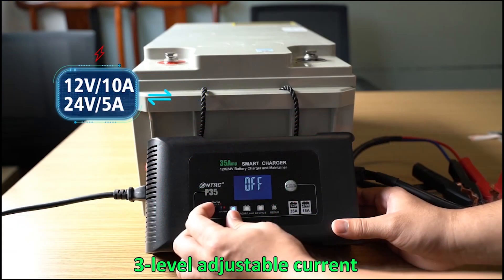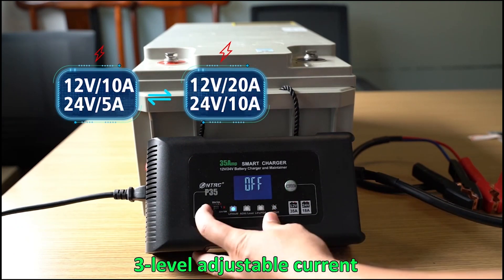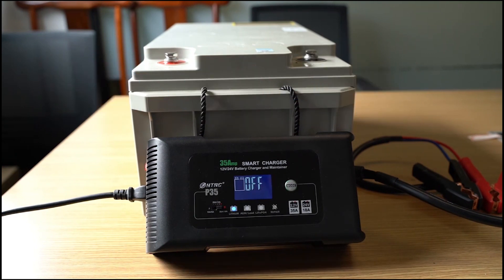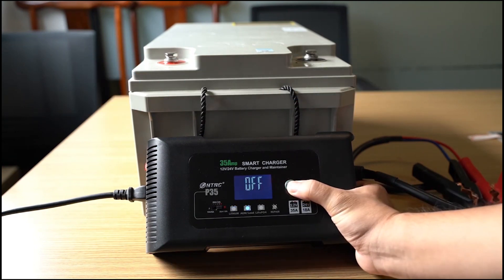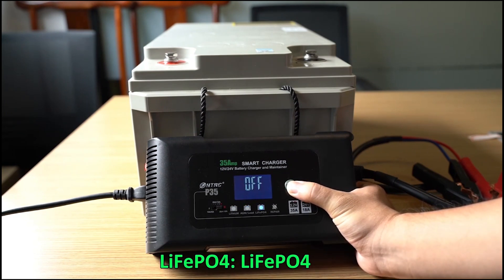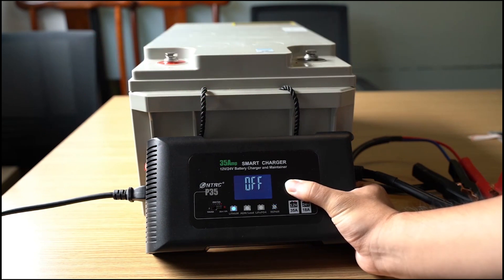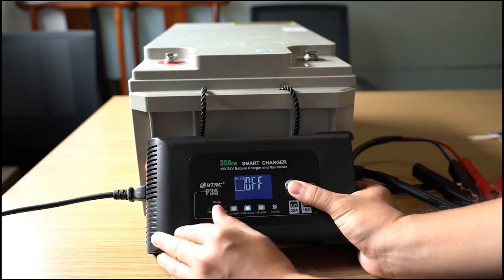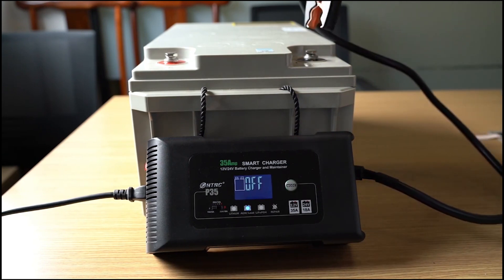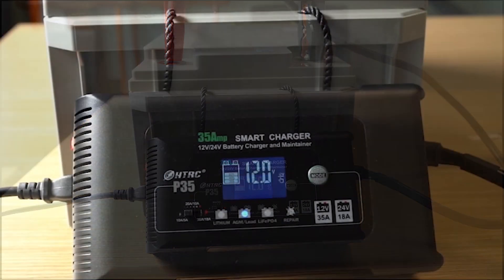Safety first: our smart battery charger prioritizes safety with features such as reverse polarity protection, short-circuit protection, and overcharge protection. Rest easy knowing your battery and vehicle are safeguarded during the charging process. Compact and portable, designed with convenience in mind, the compact and portable nature of this charger allows for easy storage and transportation — take it wherever you go.